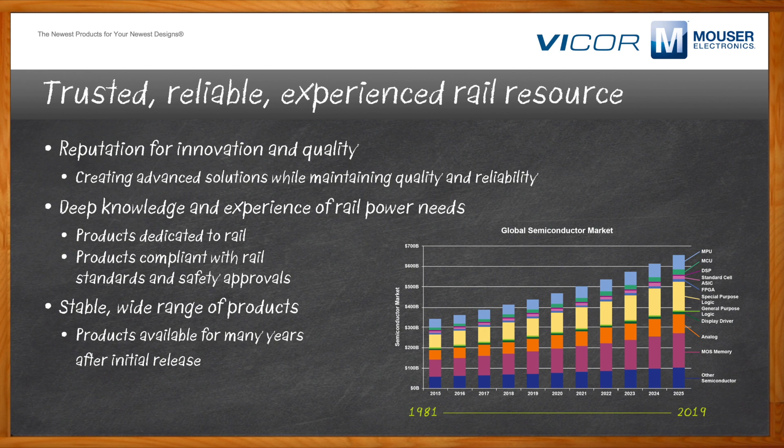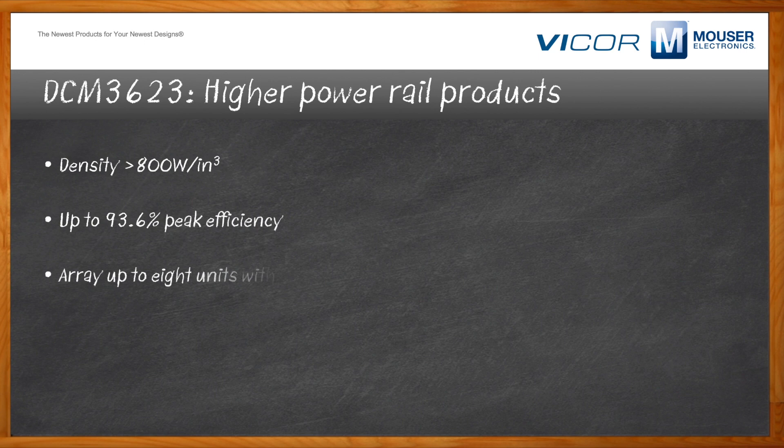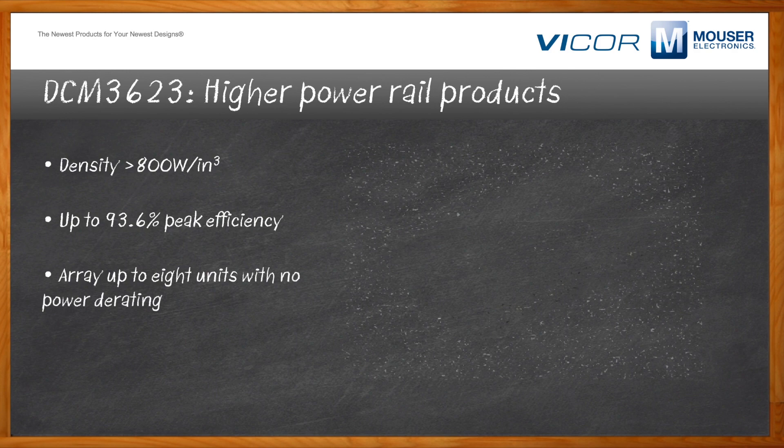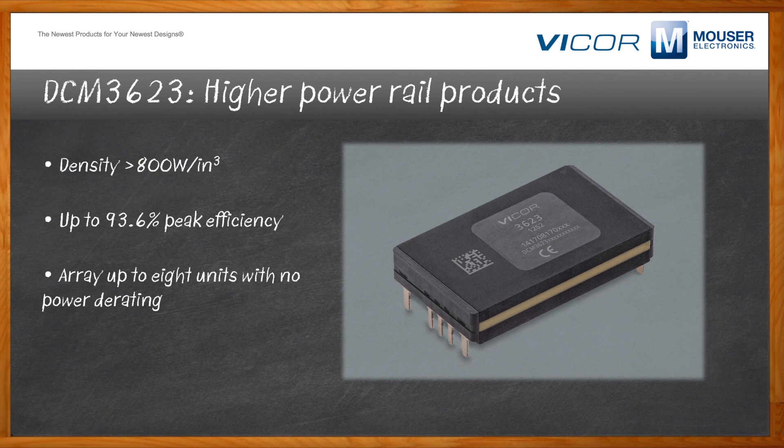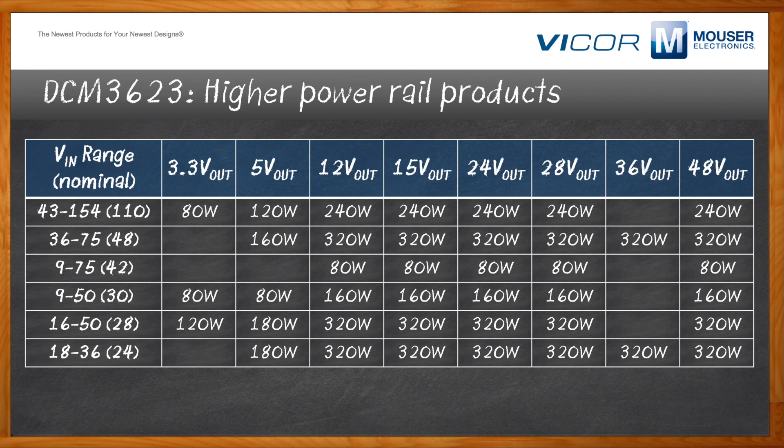What are some of Vicor's products made specifically for the rail market? The first is the DCM3623, for higher power rail applications. It is an isolated, regulated DC-to-DC converter, roughly an inch and a half long by an inch wide. It covers three of the most important rail voltages, with a power density greater than 800 watts per cubic inch. Peak efficiency is up to 93.6%. Like all Vicor DCMs, it can be arrayed for higher power outputs. This table shows six input voltage ranges, from 9 to 50 volts up to the most important rail input voltage range of 43 to 154 volts in — 110 volts nominal — with output voltages from 3.3 volts to 48 volts, and power output between 80 and 320 watts.